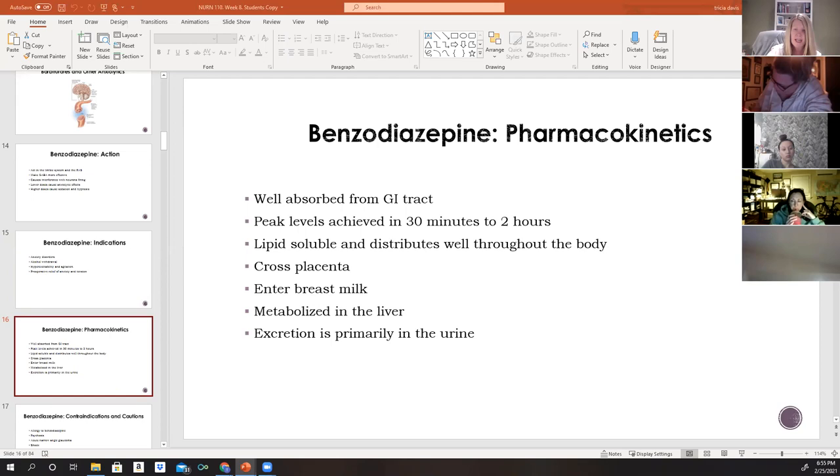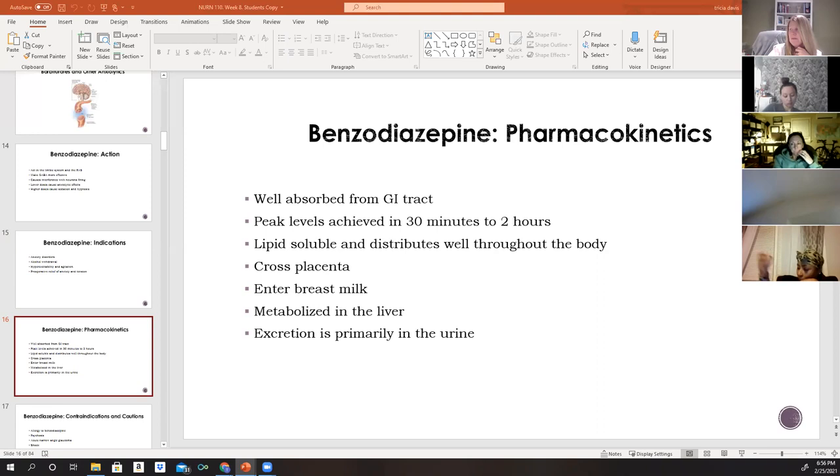Benzodiazepines are well absorbed in the GI tract. Peak levels are usually achieved in 30 minutes to two hours. They are lipid soluble and well distributed throughout the body. They do cross the placenta and enter breast milk. Benzodiazepines are extensively metabolized in the liver, so patients with liver disease — such as alcoholics with elevated liver enzymes — must receive smaller doses and be monitored closely. Excretion is primarily through the urine, so kidney function must also be monitored.